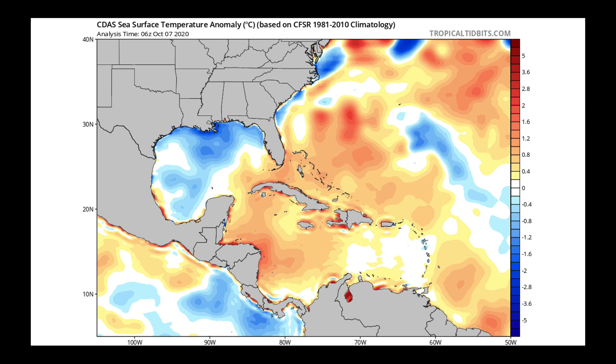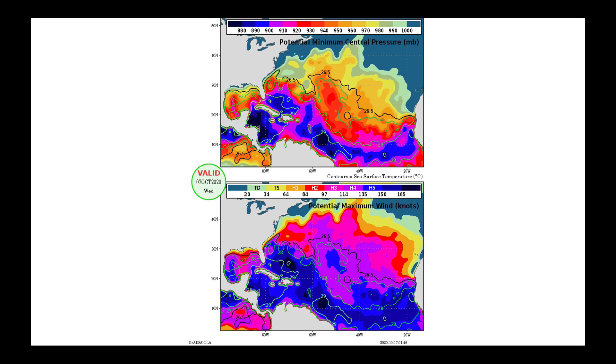The ocean temperatures in the Gulf right now, while still plenty warm, are cooler compared to average — and that's less heat for the hurricane to extract as it moves toward the Louisiana coastline. Research from scientists like Dr. Kerry Emanuel shows a strong relationship between the maximum potential strength of a hurricane and ocean temperatures. Looking at the potential maximum wind gusts color-coded by the Saffir-Simpson scale, as you get closer to the U.S. coastline where those cooler temperatures are, the potential for this to become a powerful hurricane in terms of wind speed is diminished a bit.